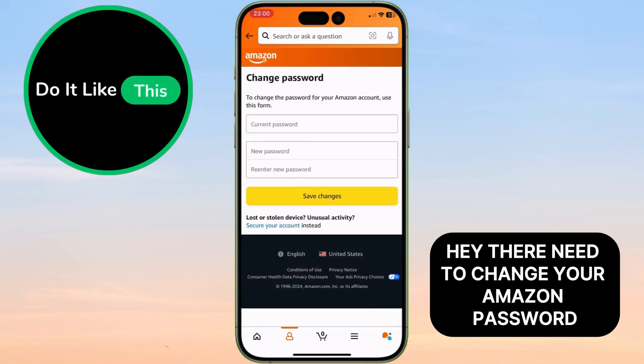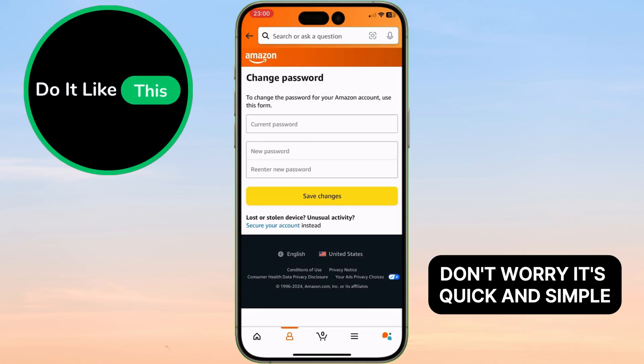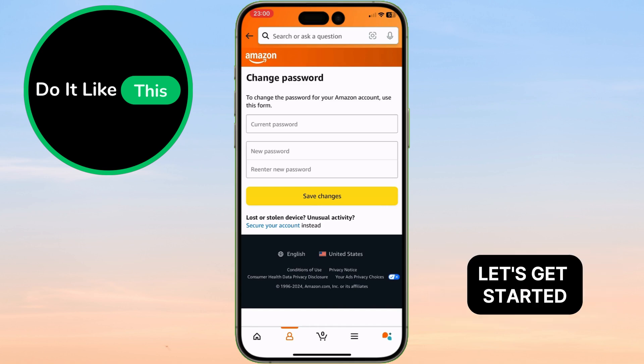Hey there! Need to change your Amazon password? Don't worry, it's quick and simple. I'll guide you through it step by step. Let's get started.